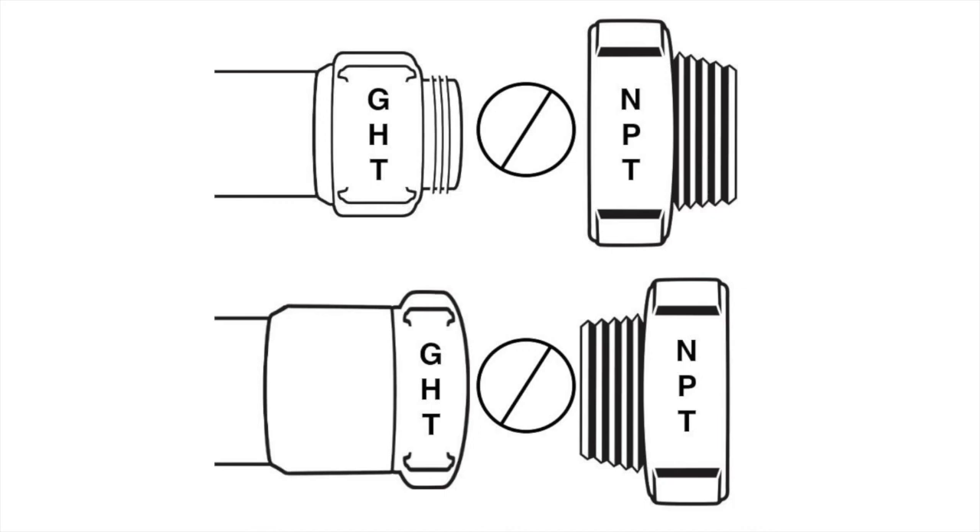Garden hose threads are not compatible with NPT. For example, three-fourths-inch GHT is not the same as three-fourths-inch NPT.